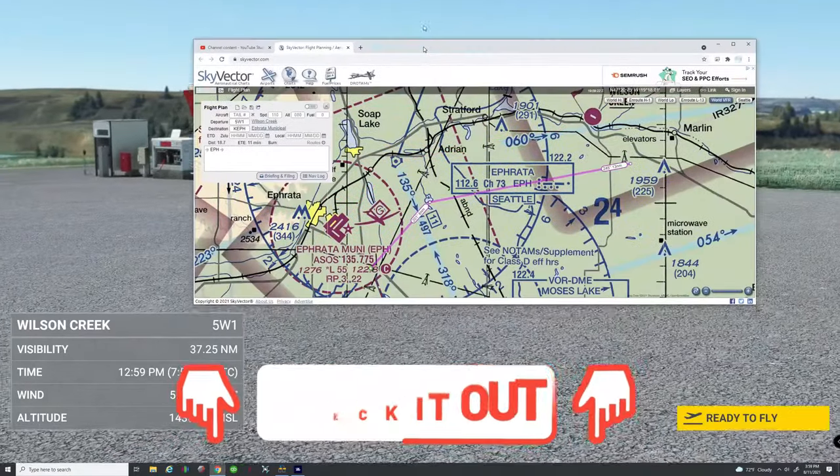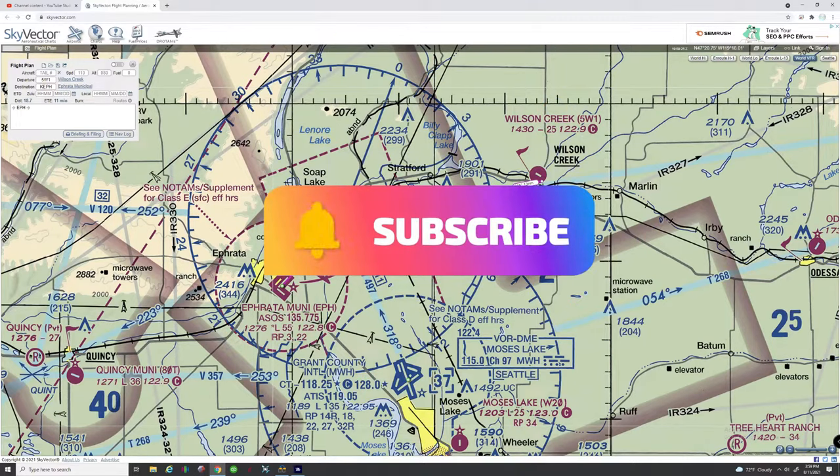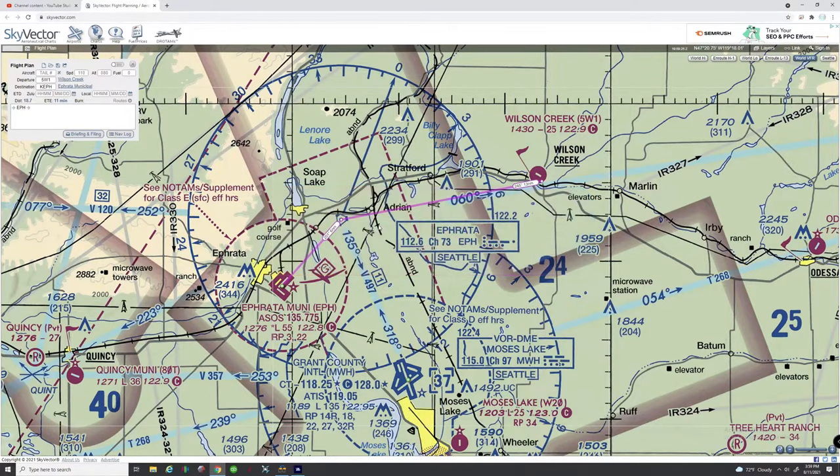So before we hop in the cockpit I'm going to show you our intended flight course for today. By the way, if you're new to the channel I'd love to welcome you and also ask that you go down below and hit that subscribe button and tick that little bell so you don't miss any of our future videos just like this one.